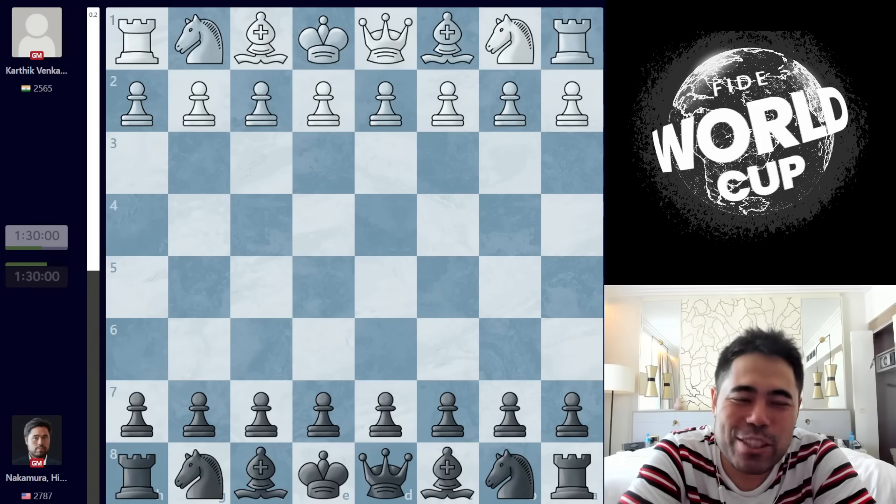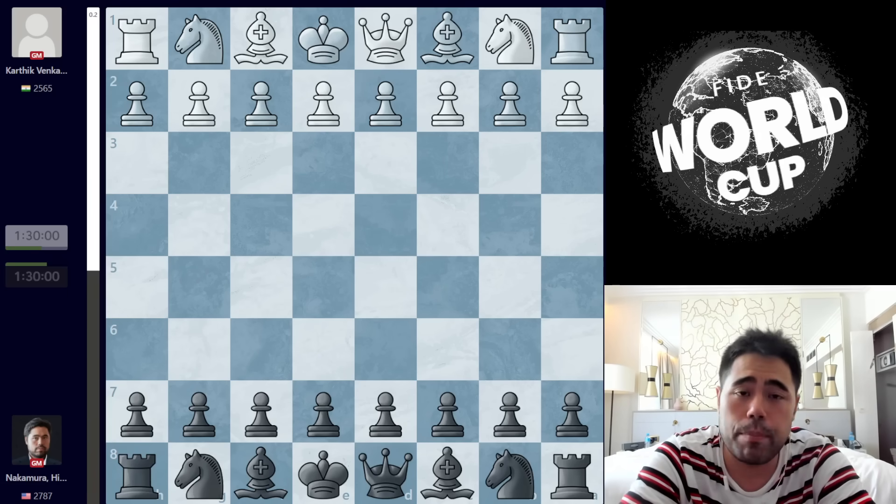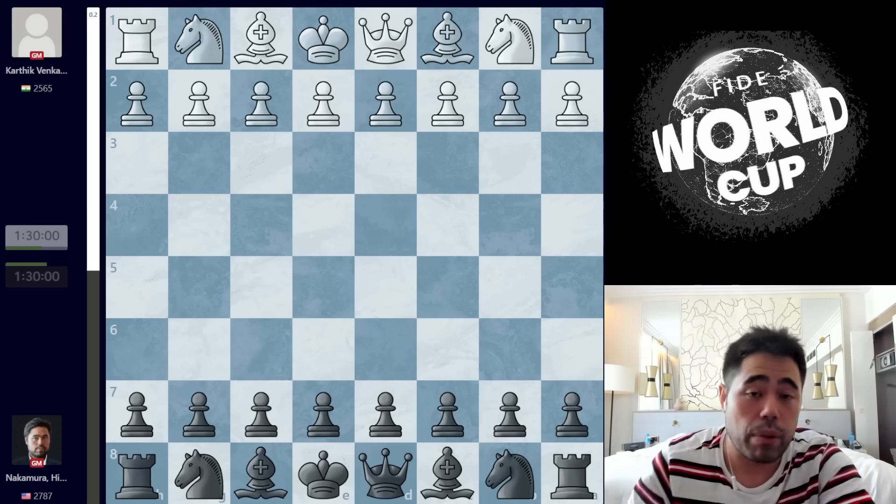Welcome back, everyone. For today's video, we are going to be taking a look at my second game from my first match here in the FIDE World Cup in Baku, Azerbaijan. Now, as you guys know, it's a two-game match. I started playing with the white pieces yesterday. I pressed very hard against my opponent, but the game ended in a draw. Today is the second game, and I'm playing with the black pieces.